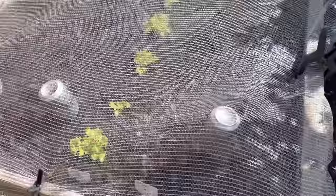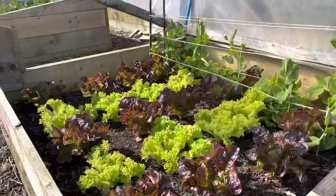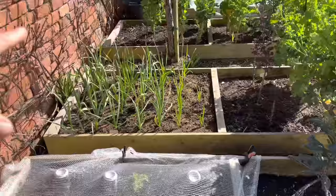First lettuces are outside just under this lightweight fleece. They're coming on quite nicely. Obviously loads of lettuces on the allotment still under cover as well.